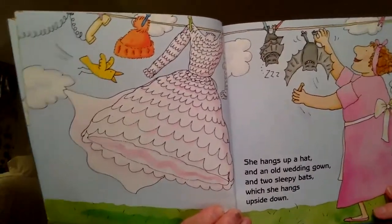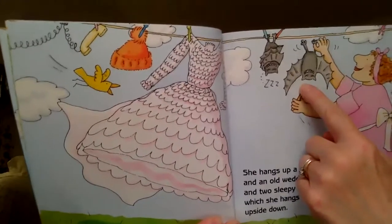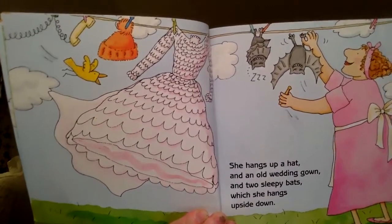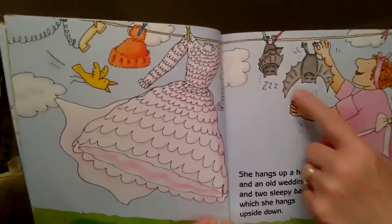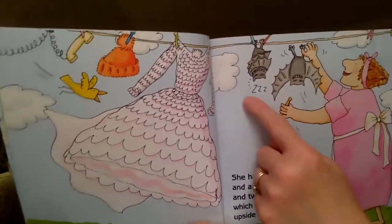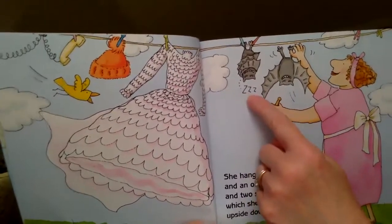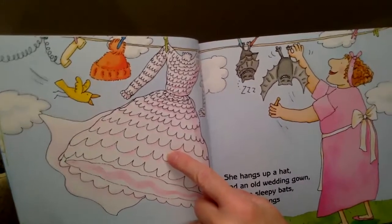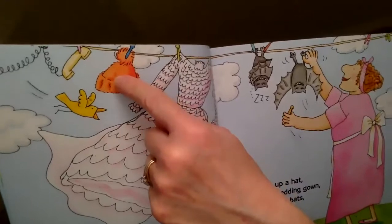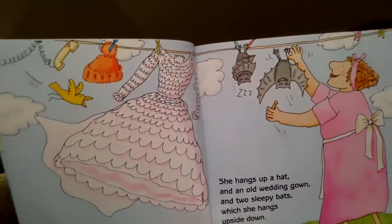Now let's see what she's hung up. She's hung up a bat. Wait a minute — a bat? That's an animal. That's not something we wear. The bats don't look to be too upset, though, do they? What are they doing? They're smiling. Look, there's the letter Z — that means that they're sleeping. What else should she hang up? Do you know what that is? Her big wedding dress? And a hat? And there's that phone again. Mrs. McNosh, you're very silly.